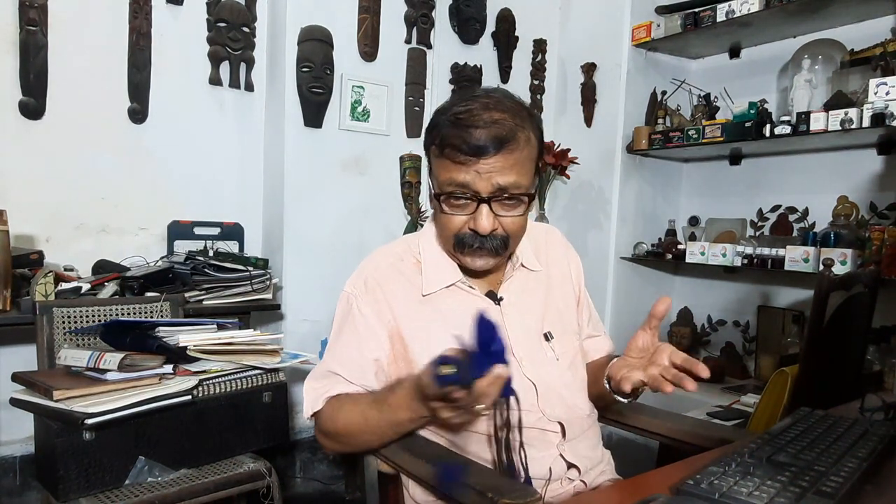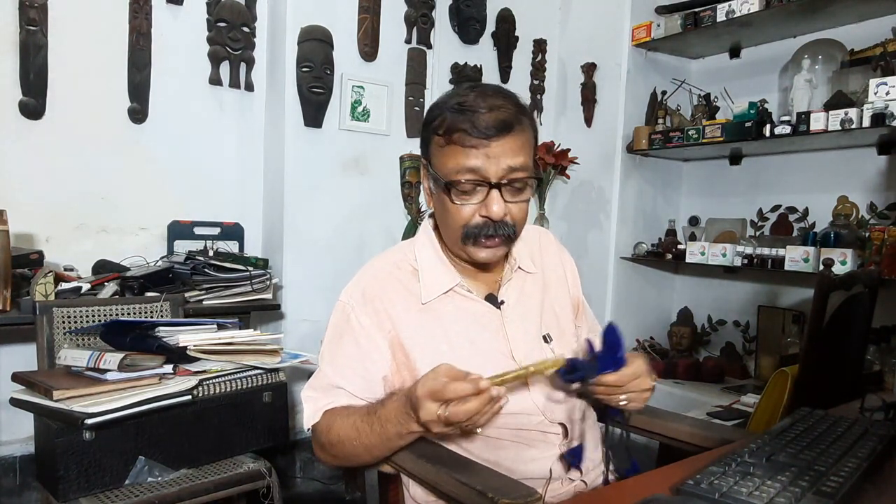Professor Janardhan went to meet him and spend some time at Gem and Company, so I requested him to get some pens. He did get many of them, and I have taken out only three from the collection. I have many other Gama pens as well, and I hope to do those stories at some time in the future.